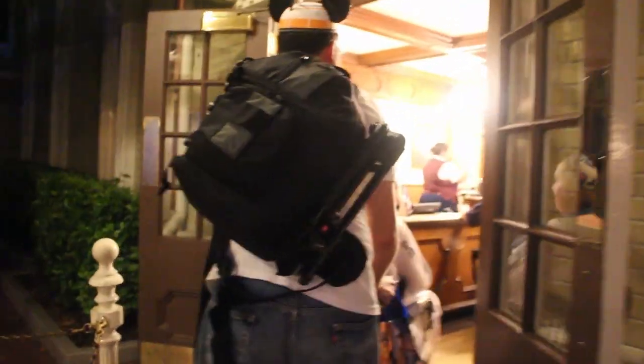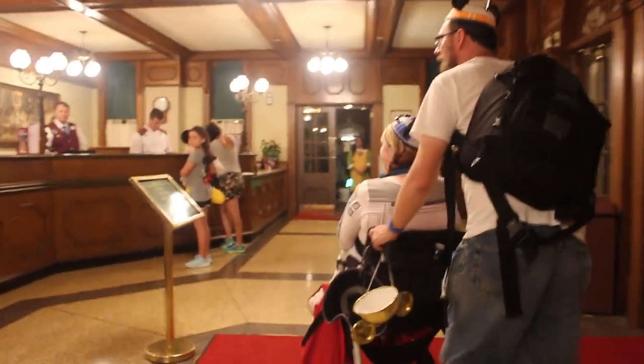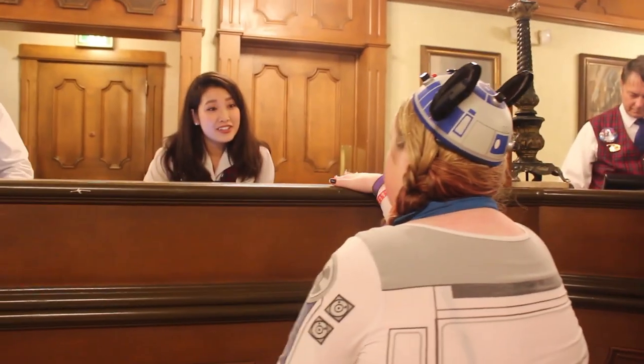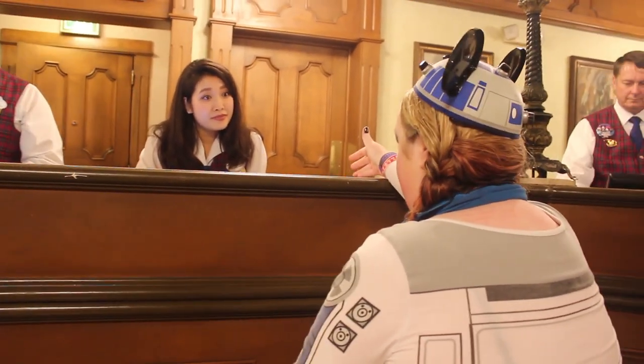Once you make your way into the guest relations lobby, you're going to be directed to an open cast member. You're going to go up to them and say, 'I'm requesting assistance based on disability,' and then you're going to tell them why you need assistance during your vacation at the Disney World Resort. It's important to know that they're interested in how they can help you have the best experience possible. The more information you can provide, the better they'll be able to meet your needs. Everybody is different, so my specific disability is going to be different from even another person who also has chronic fatigue, fibromyalgia, and lupus. You need to be as specific as possible in saying what your challenges are.